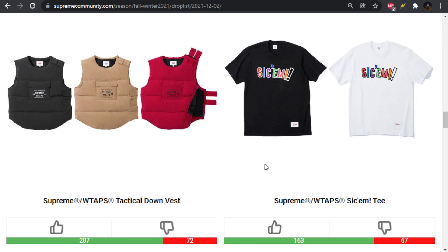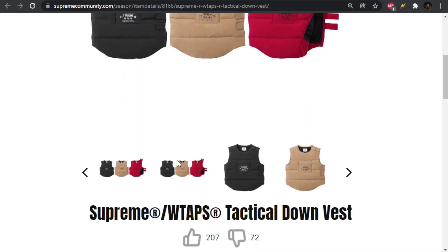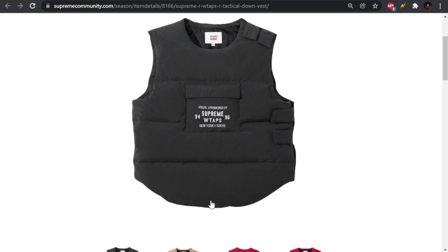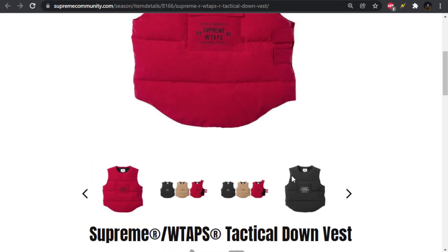Moving forward, we have the tactical down vest, which looks more like a flak jacket — it goes really far down. They had a lookbook picture of somebody wearing it, and I think these are really cool, but I think it goes too long. It's like a whole torso piece instead of a chest body armor-looking piece. Those militaristic streetwear vests I like are the ones that are just kind of the chest piece, and this one just goes down super far.